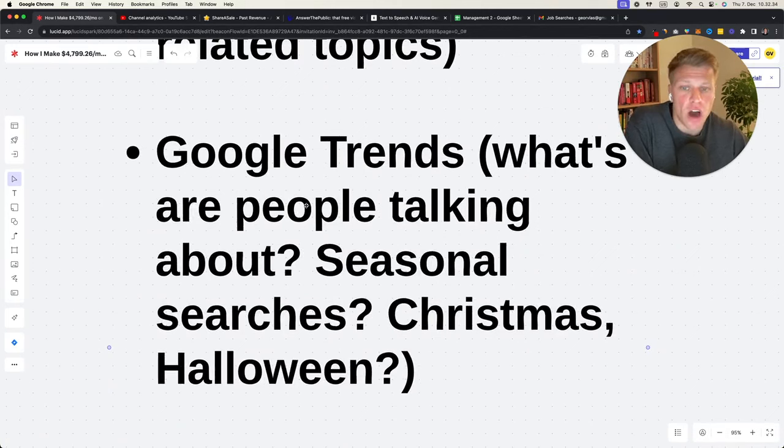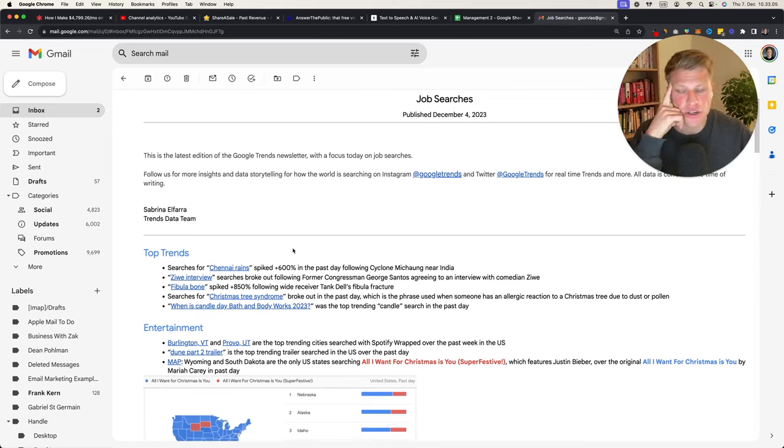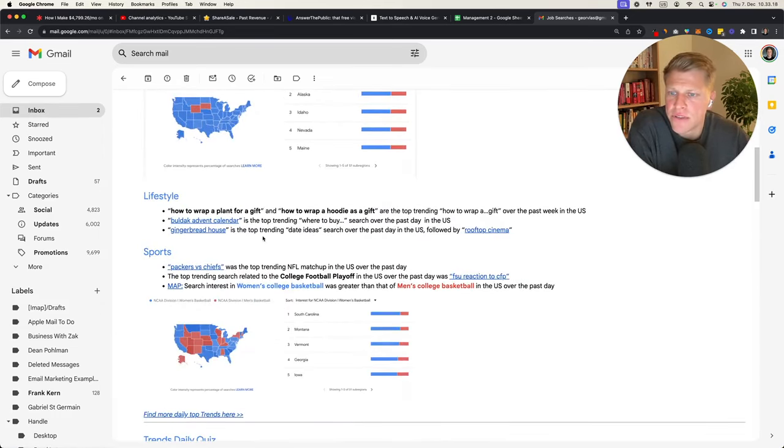Google Trends: look at what people are talking about and seasonal searches — Christmas, Halloween. Halloween costumes for two, for three, for a big group. Where to buy the best Christmas lights. I also recommend subscribing to the Google Trends newsletter — a couple of times per week they send updates and you get a good idea about what people are searching for and what's breaking out. For example, right now you can see trending searches like 'how to wrap a plant for a gift' and 'how to wrap a hoodie as a gift.'